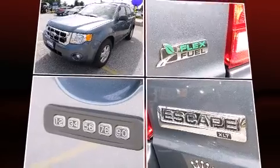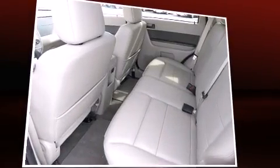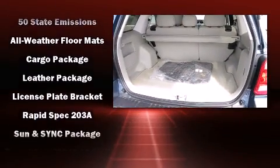Ford infused the interior with top-shelf amenities such as one-touch window functionality, an automatic dimming rear-view mirror, an outside temperature display, front fog lights, and a split folding rear seat.